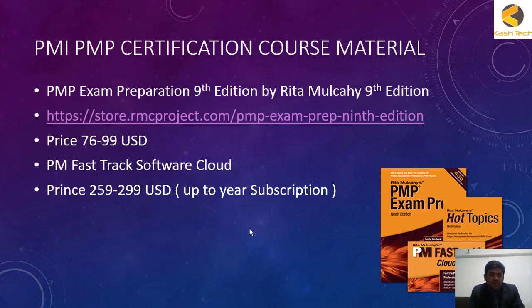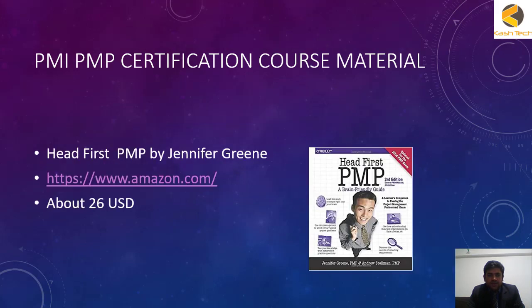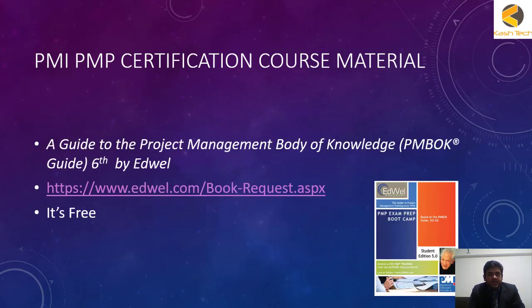If you don't have that software, another option is to use the free question bank resources available online. Another book I recommend is Head First PMP by Jennifer Greene, which is available on Amazon for about $26 US dollars.